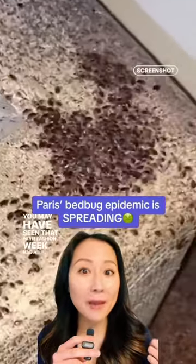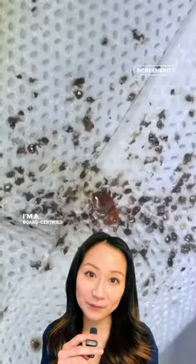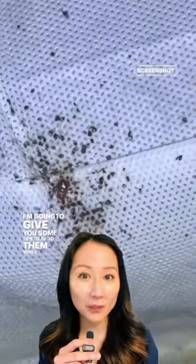You may have seen that Paris Fashion Week had a bed bug infestation. I'm a board-certified dermatologist, and I'm going to give you some tips to avoid them while traveling.